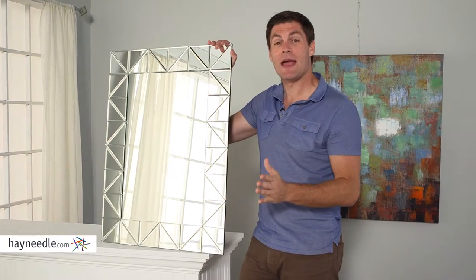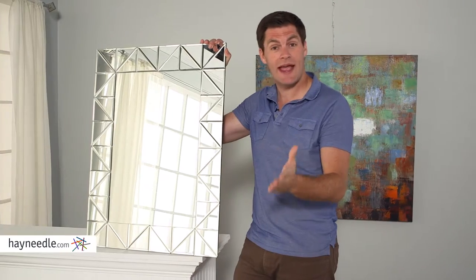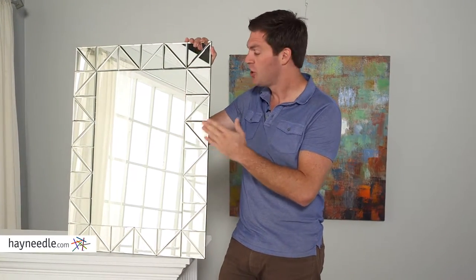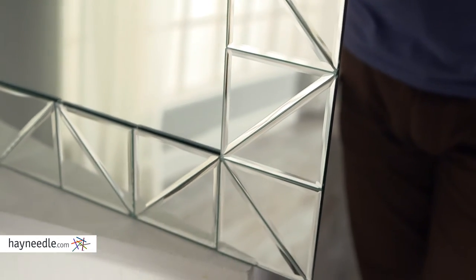Hi, I'm Mark with Hayneedle. The Miami bathroom mirror will bring a lightness and a brightness not only to your bathroom but to any room. It's made out of a heavy-duty metal and glass construction. Notice the unique design of the border, which is going to bring a stylistic touch to any room.